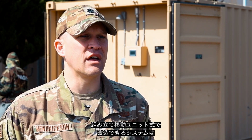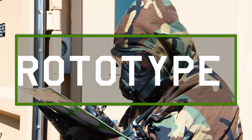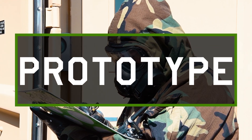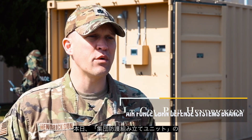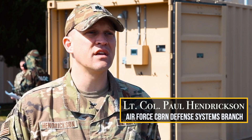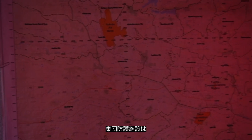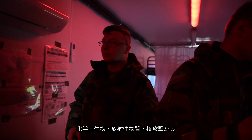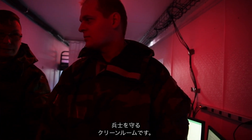Modular, transportable, and adaptable systems such as the one behind us could be a game-changer for collective protection and seaburn operations. Today we are demonstrating an advanced capability demonstration known as the Collective Protection Connex — a modified 40-foot shipping container turned into a Collective Protection Facility. A Collective Protection Facility is a hazard or toxic-free zone created to protect troops in a chemical, biological, radiological, or nuclear attack.